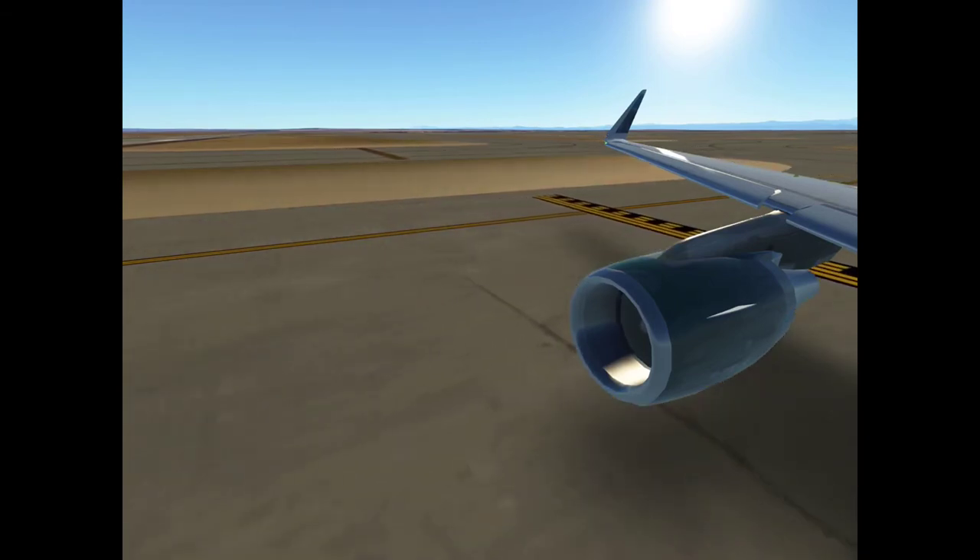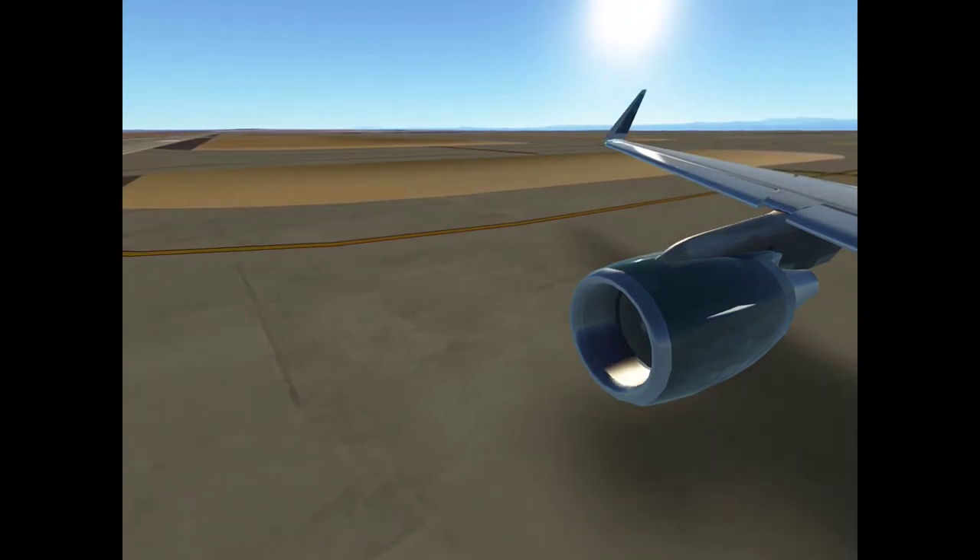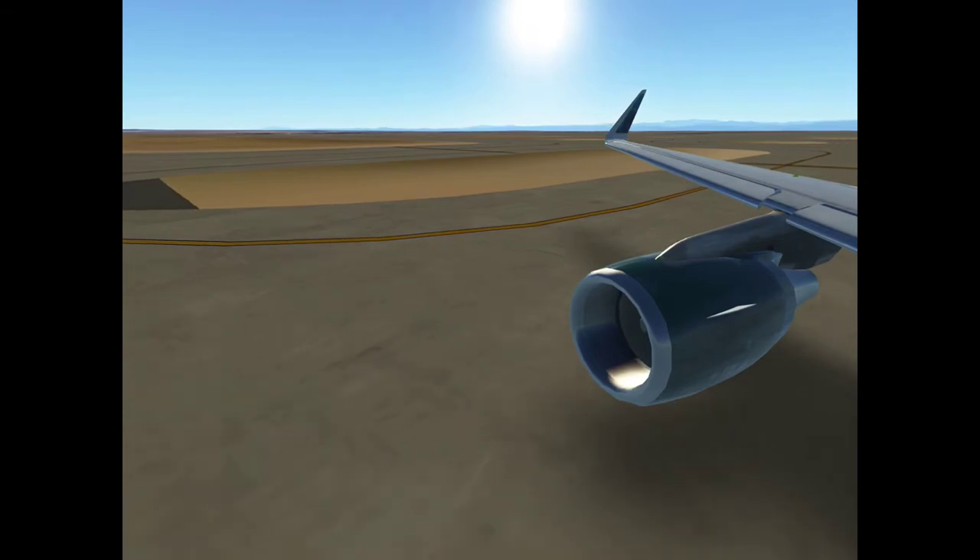Tower, L4486, the neutral for 161. L4486, Everett Tower, wind 130 at 8, runway 16 left, clear to land. Traffic region, we've got 1 mile coming. Clear to land, 16 left, we're looking at L4486.